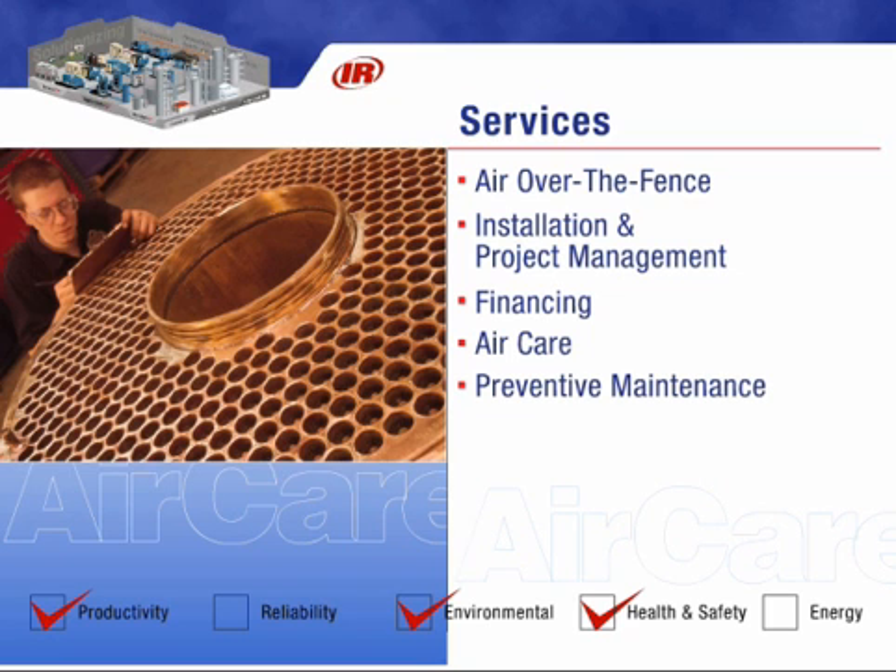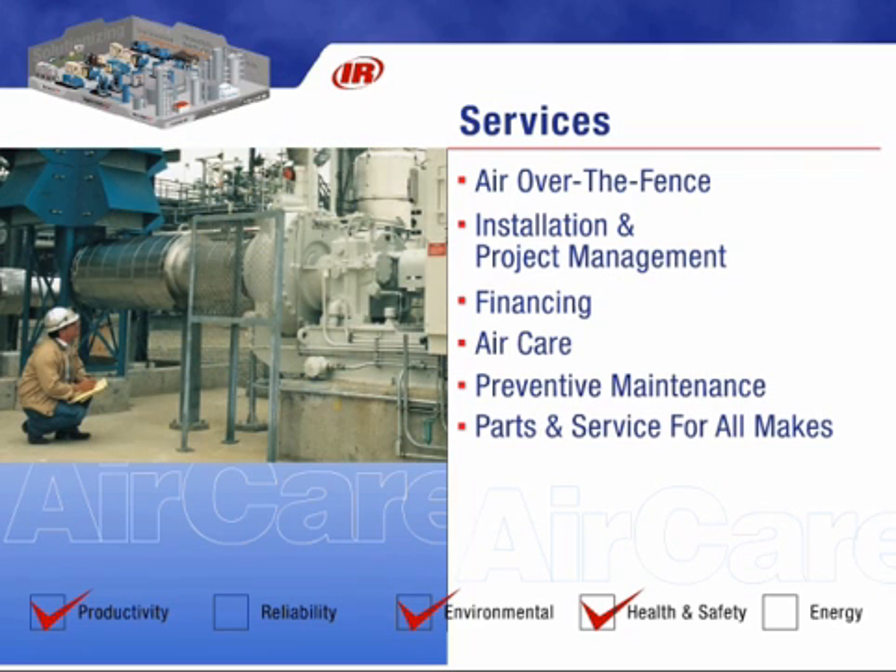It doesn't matter whose air compressor you have — we can provide the parts and services to keep your system running smoothly. Let our expert team of auditors evaluate your compressed air system prior to the purchase of any equipment, so we can increase your efficiency while saving you time and money.